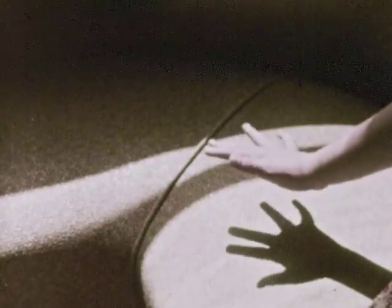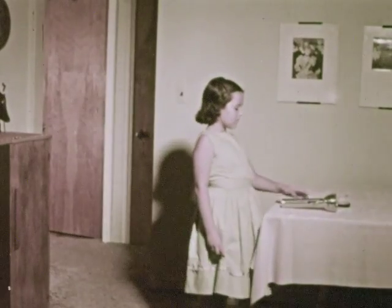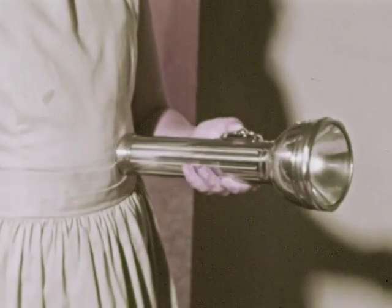Penny remembers that shadows can also be made without sunlight. In the dining room, we'll see some shadows made with artificial light. We can use a flashlight to give us light.